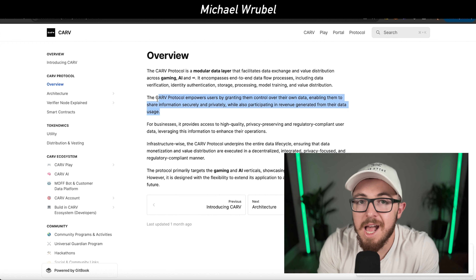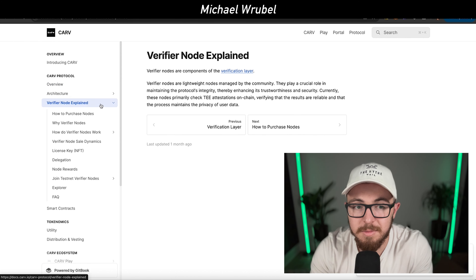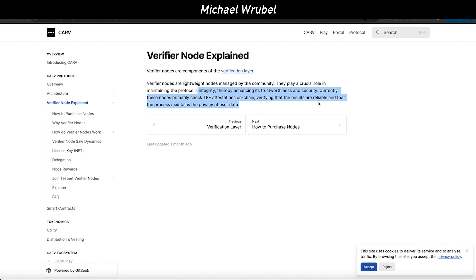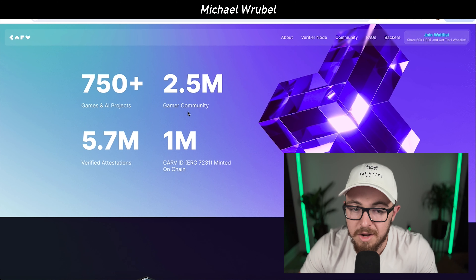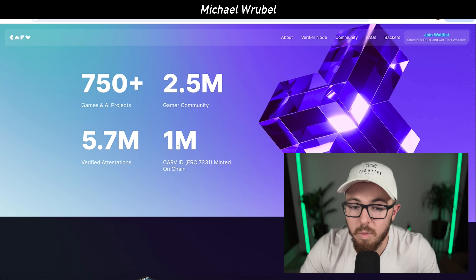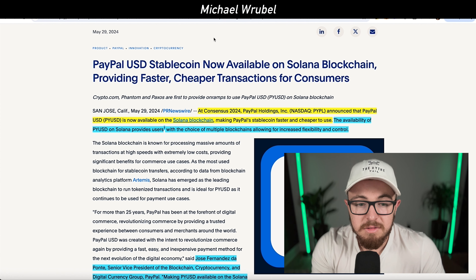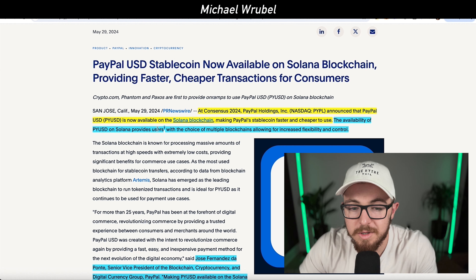Carve is a major opportunity in crypto, AI, and gaming for this bull market, as it's gained a lot of attention. Carve enables internet users to own, control, and monetize their personal data, driving innovation in AI, gaming, and across the internet. Verifier nodes are lightweight, community-managed nodes that enhance the integrity, trustworthiness, and security of the Carve protocol. They've had 750-plus games and AI projects, a 2.5 million gamer community, 5.7 million verified attestations, and 1 million CRVID minted on-chain.